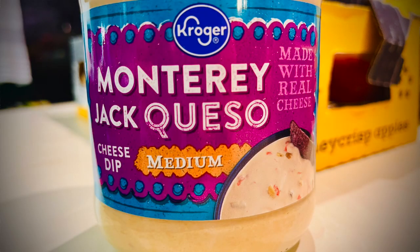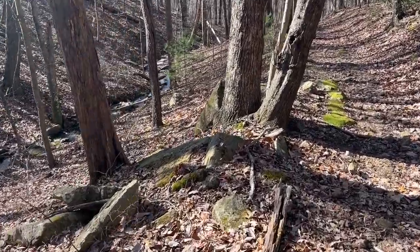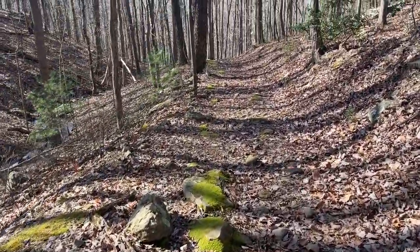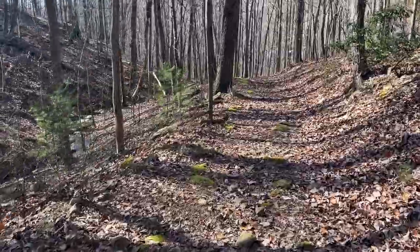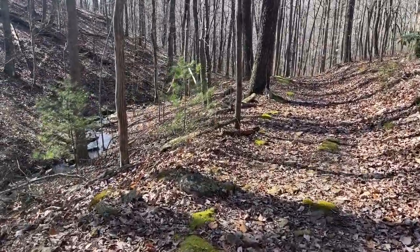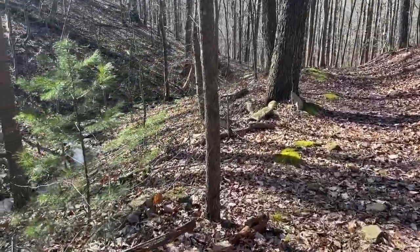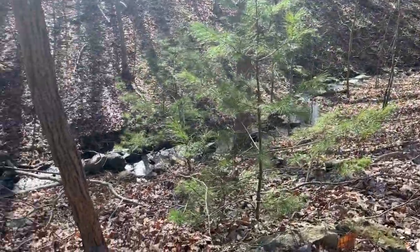Okay, so descending down along this stream, in what they're calling Bridal Veil Falls, so I guess I will see when I get there.